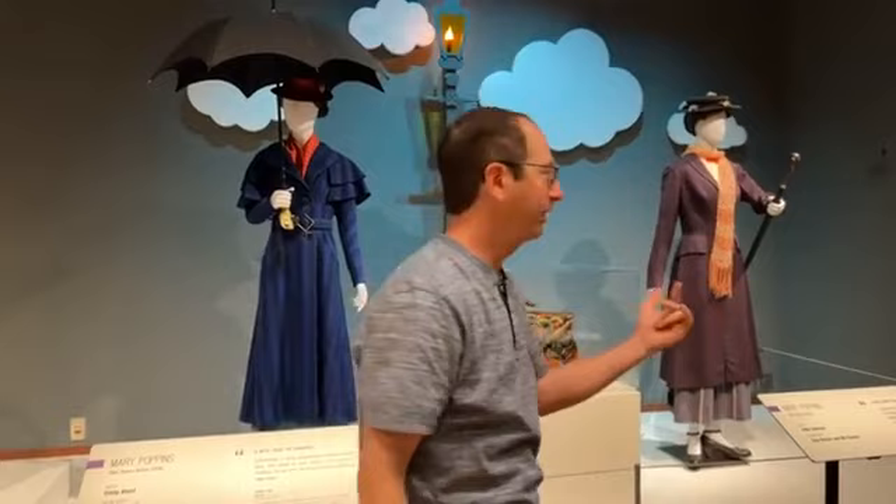Hello everybody, this is Edward Pivos for MLive. When you wish upon a star, you come to this amazing Disney Heroes and Villains exhibition at the Henry Ford in Dearborn, which opens Saturday the 25th of June and runs all the way through January. I want to bring in Becky Klein from the Walt Disney Archives in California.